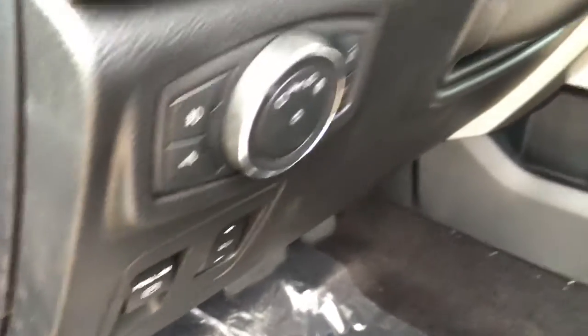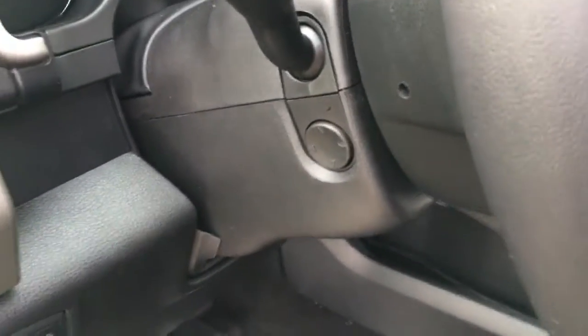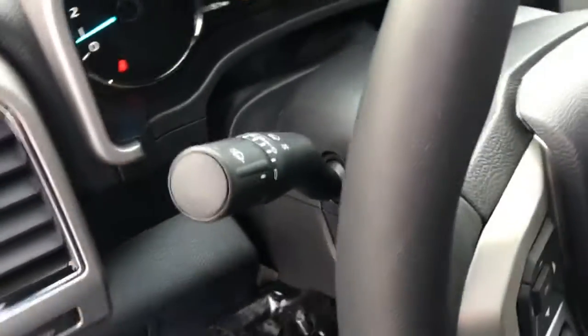It does have electronic parking brake, as well as a control for your power adjustable pedals. It does have power tilt and telescoping steering.